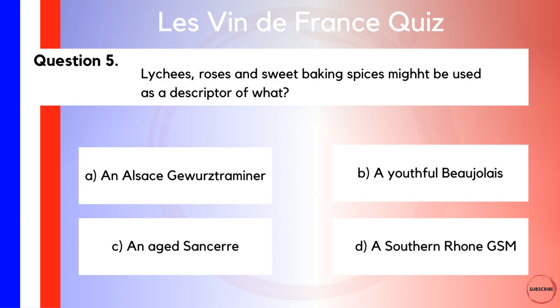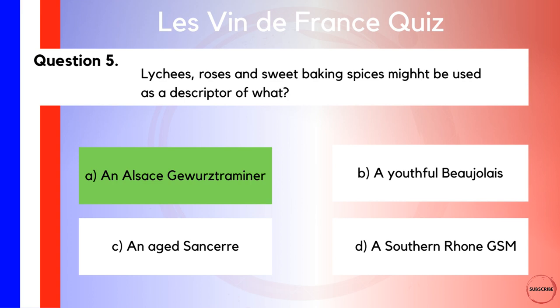Question five — I'm going to be putting your wine tasting knowledge to the test here. Lychees, roses, and sweet baking spices might be used as a descriptor of what? Is it A, an Alsace Gewürztraminer? Is it B, a youthful Beaujolais? Is it C, an aged Sancerre? Or is it D, a Southern Rhône GSM — that is, Grenache-Syrah-Mourvèdre? I find through wine tastings that this type of wine actually usually splits the room quite nicely in terms of enjoyed or didn't enjoy — it can be quite divisive. I really enjoy the lychees and roses; I often get a Turkish delight type of aroma from these wines. They are, of course, Gewürztraminers, and the answer is A, the Alsace Gewürztraminer.